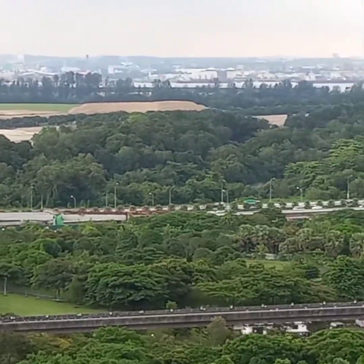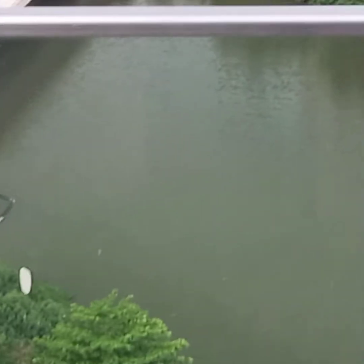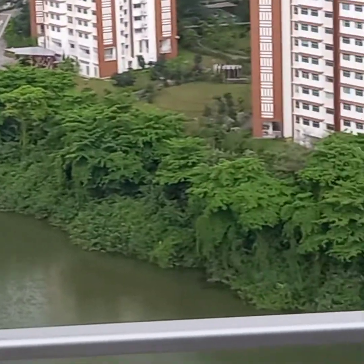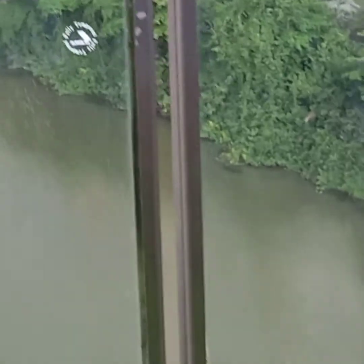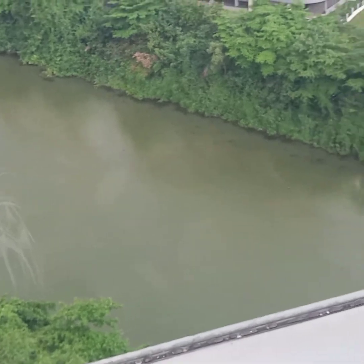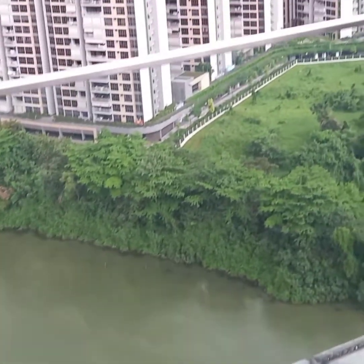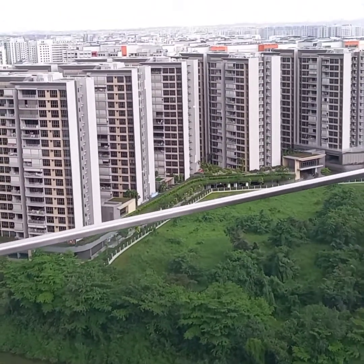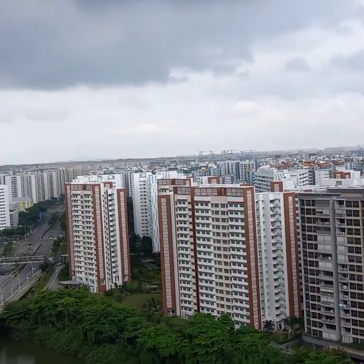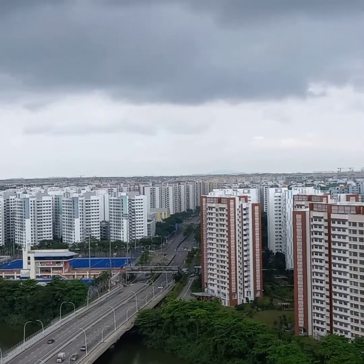And pupunta po tayo sa ibang area. Hindi pa tayo ng ibang pwesto. Merong ano dito eh. Tignan nyo — puro mga building ito dito guys. Sarap tumambay dito guys, lalo na sa gabi — maraming ilaw.